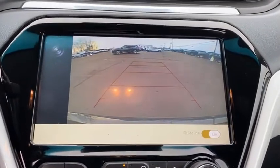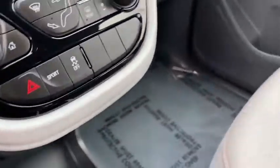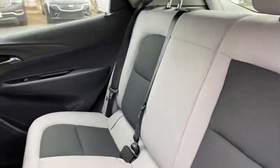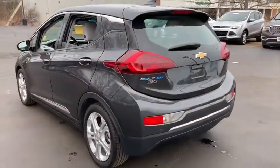Electronic stability control, security system, trip computer, heated front driver and passenger seats, USB connection, rear window defroster, remote keyless entry, brake assist, panic alarm, overhead console, driver vanity mirror.